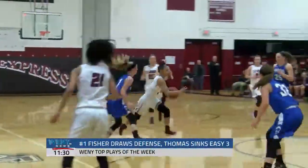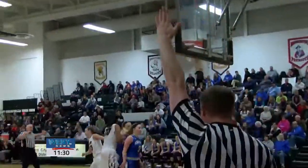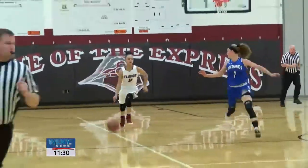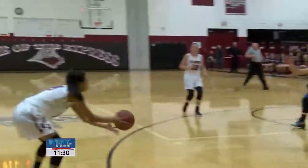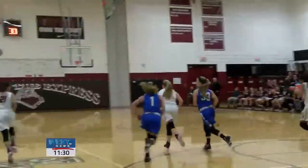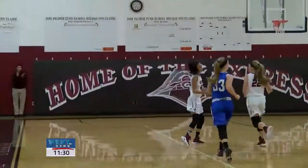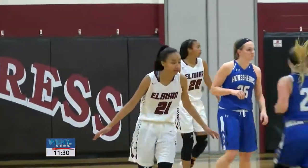Sitting at number one this week, your WEMY top play of the week: Elmira girls basketball. Kiara Fisher crosses over, then throws the casual no-look pass to Zaria Thomas for the three-pointer. Take one more look at that. I'm telling you, watch out for this team at the Josh Palmer tournament this week — they are a sight to behold. Congrats Elmira, you have our WEMY top play of the week.